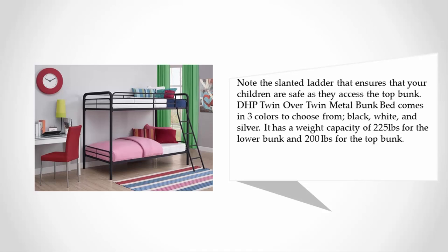It has a weight capacity of 225 pounds for the lower bunk and 200 pounds for the top bunk.